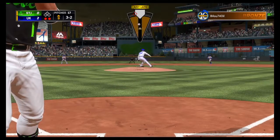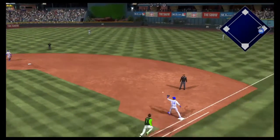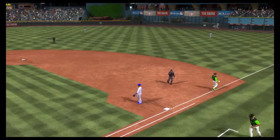Has him down to their final strike. Here it comes. Hit out towards second and on to first — that's your ball game.